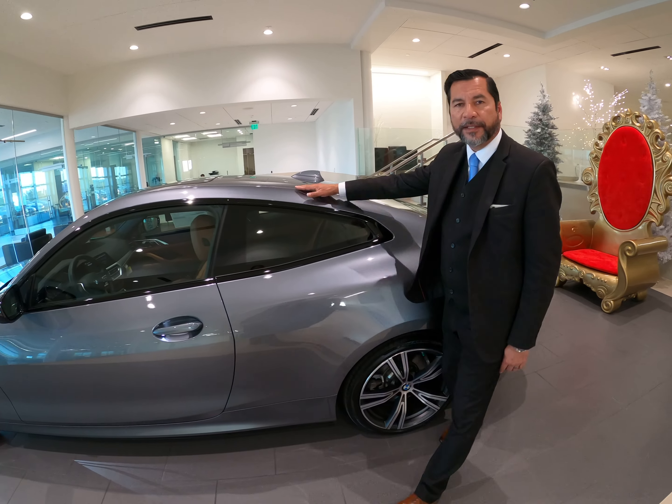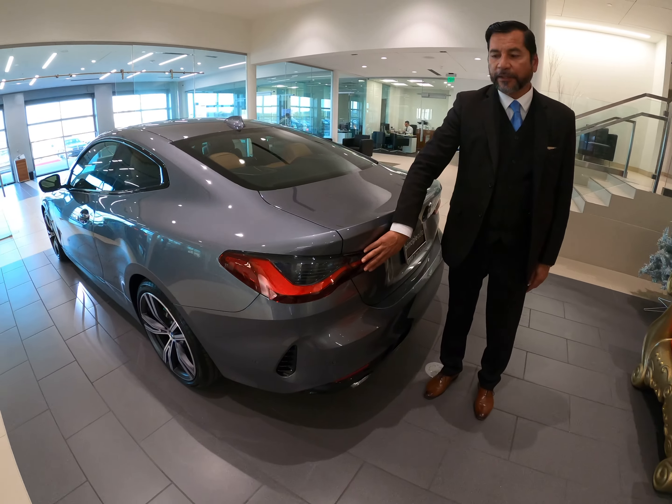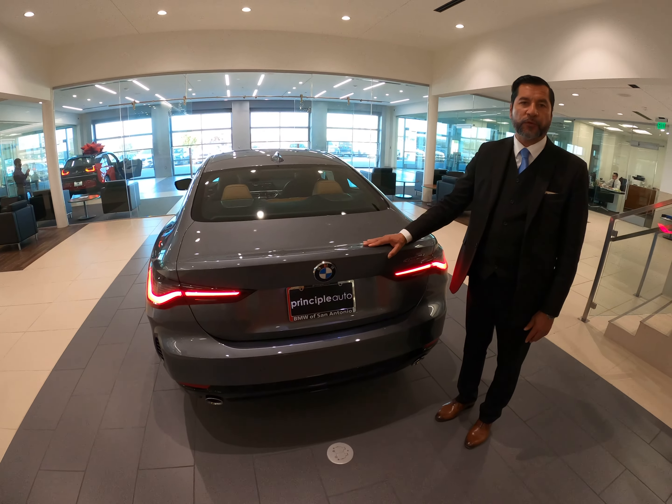This car is a beautiful bluestone metallic vehicle and also features a new design on the tail lamps, which are LED, along with dual exhausts. This is the new BMW 4 Series for 2021.